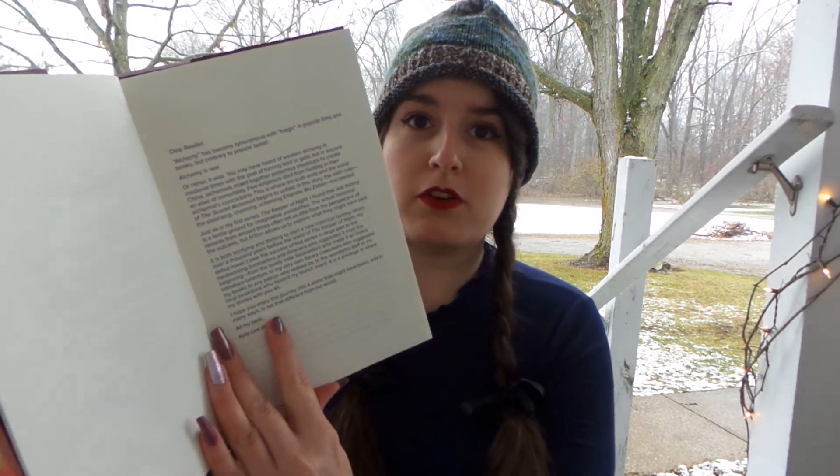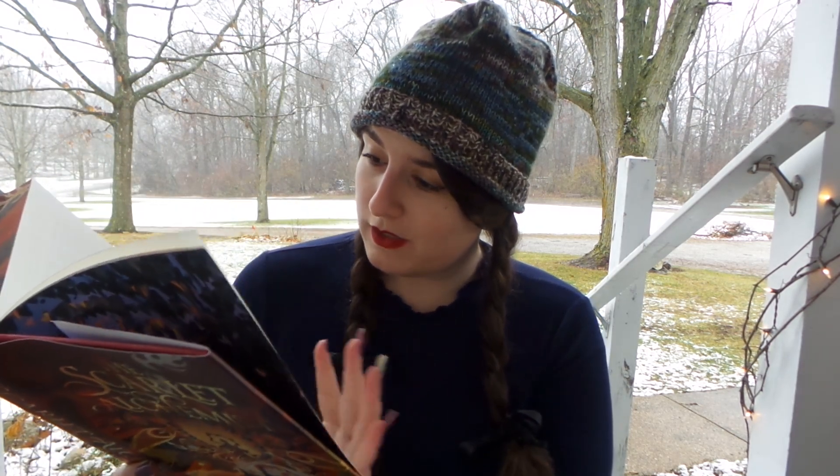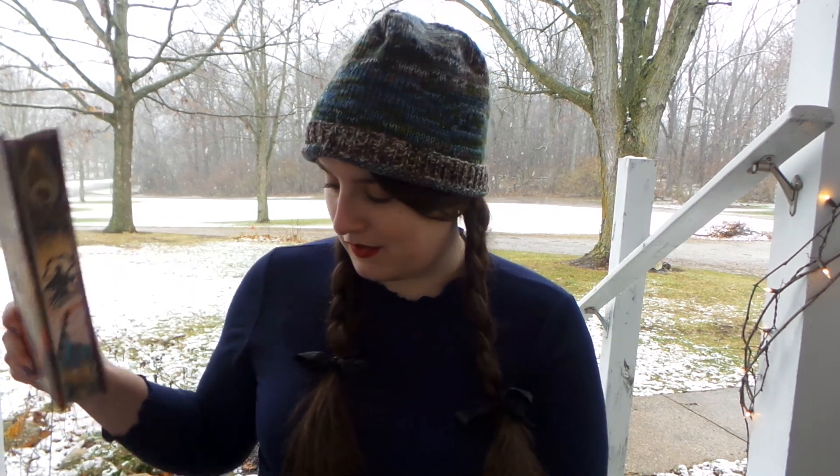The letter from the author is also bound in the book, which is really neat. I cannot wait to get reading it, especially since I've been waiting so long. I think this was one of the first books I put on my TBR on Goodreads, so I'm very excited.